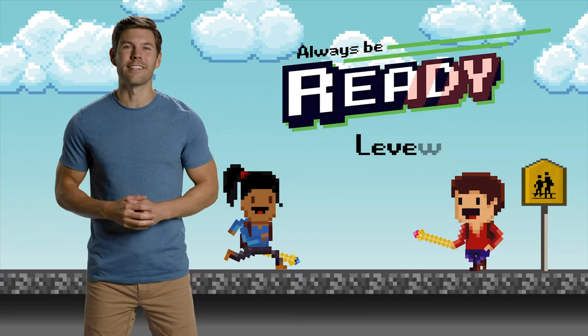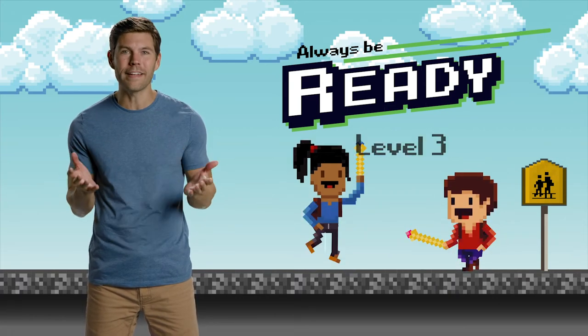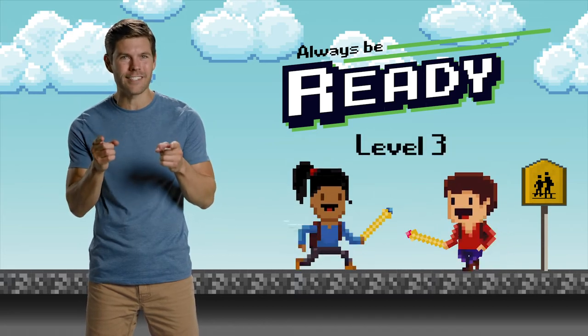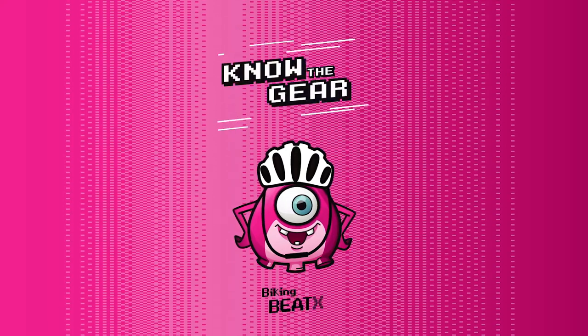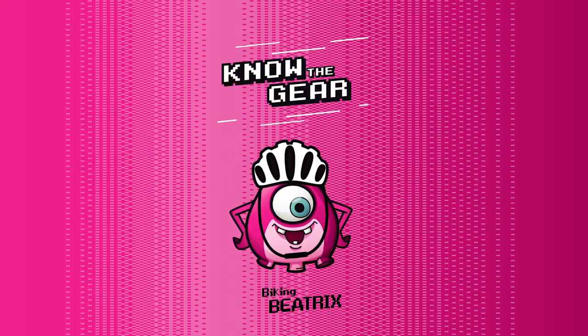For the last letter we need to spell CAR — R — which stands for ready. Last but not least, let's meet our final intergalactic helper. This is Viking Beatrix. She's going to teach us about safety gear from our universe.